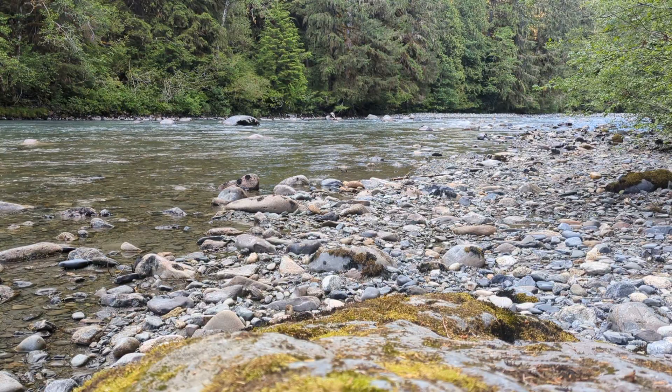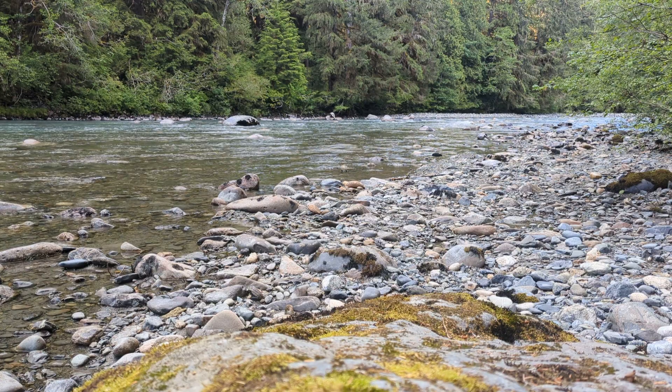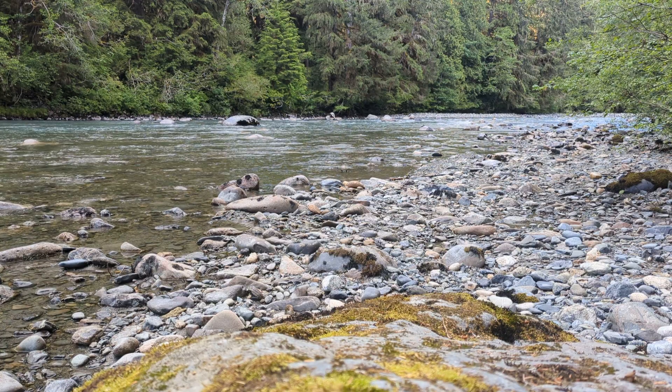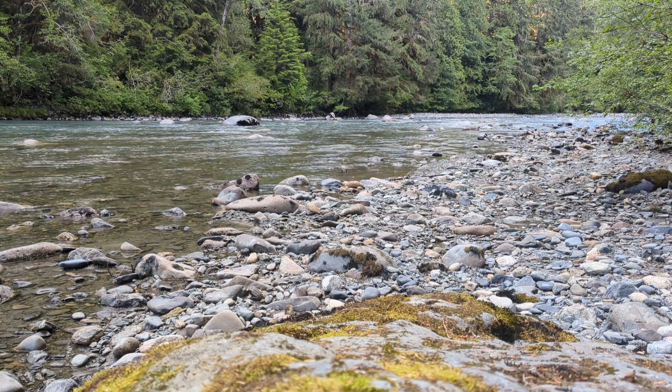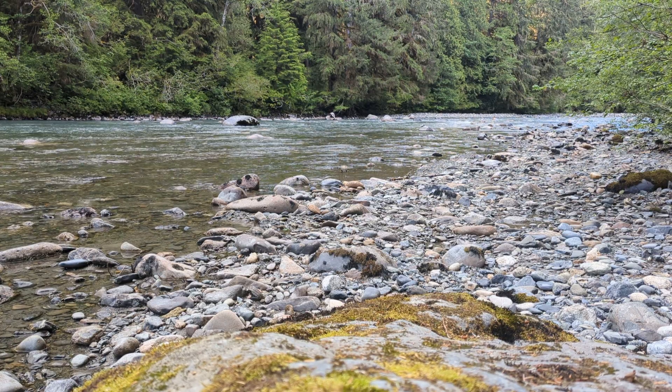Look at that gorgeous Pacific Northwest scenery. Ain't it lovely? Out here on the Stiloguamish River, cooling off. It's been a hot day here in western Washington.